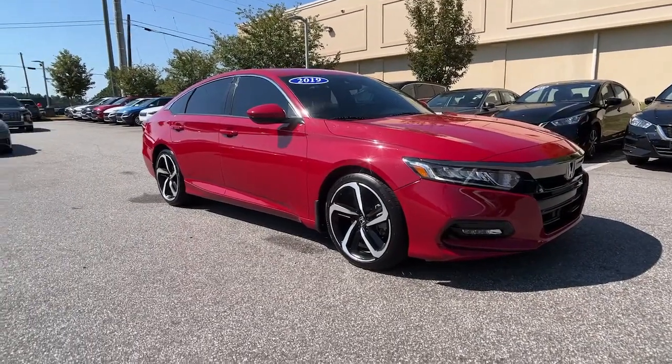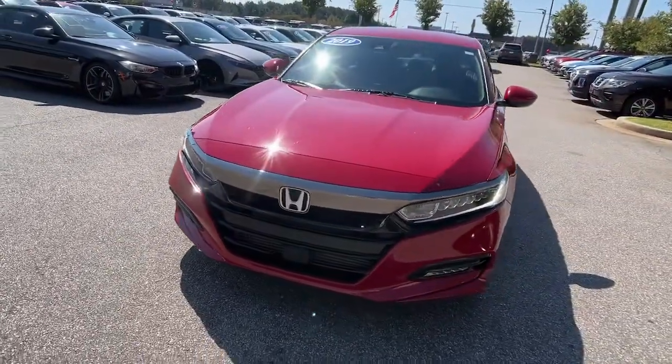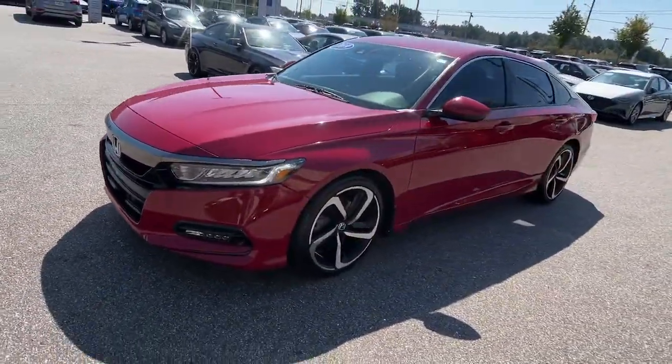Get acquainted with the 2019 Honda Accord. With less than 90,000 miles on the odometer, this vehicle provides excellent value.